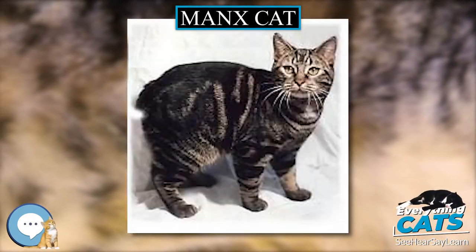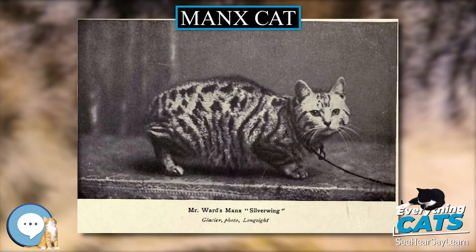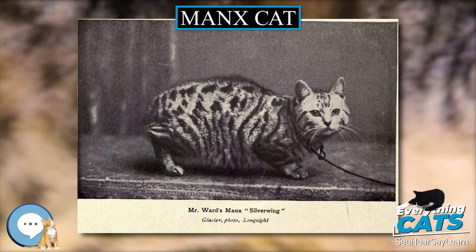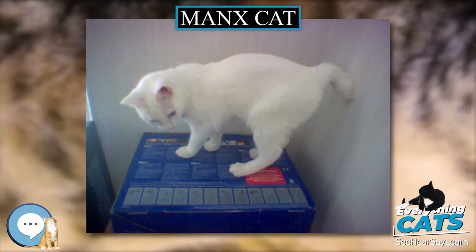The Manx Cat, in earlier times often spelled Manx, is a breed of domestic cat (Felis catus) originating on the Isle of Man, with a naturally occurring mutation that shortens the tail.